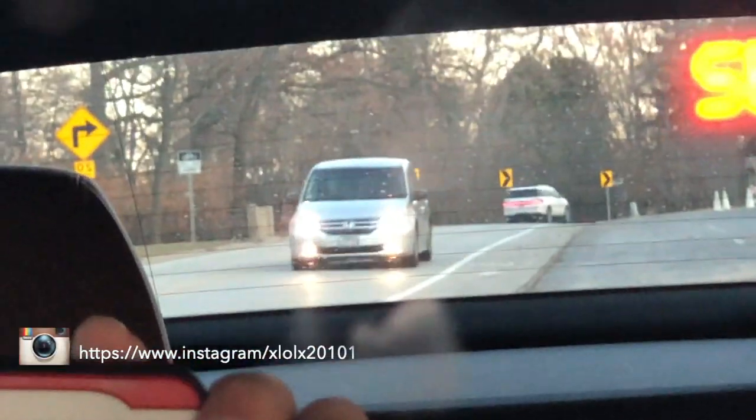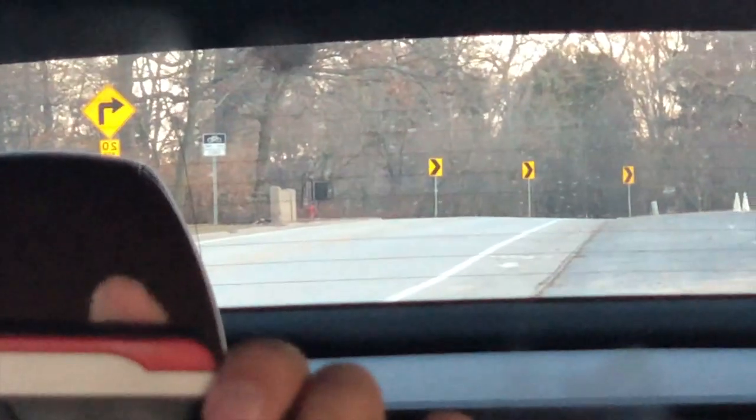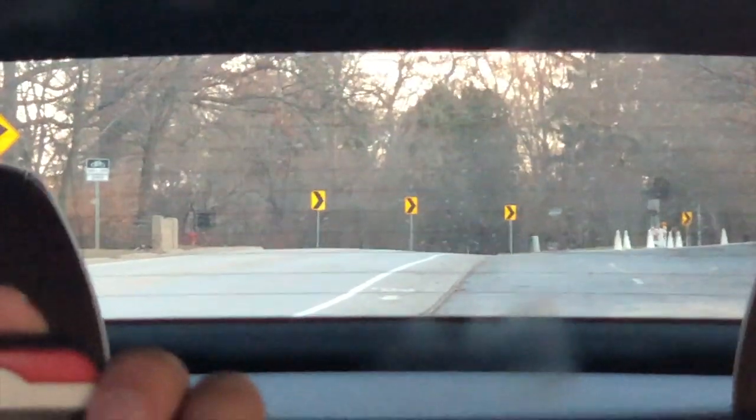The rearview mirror has auto-dim. At night, even if there's a bright light behind you from other vehicles, it won't blind you because it automatically dims. There are also some more buttons down below that I'm not sure about.